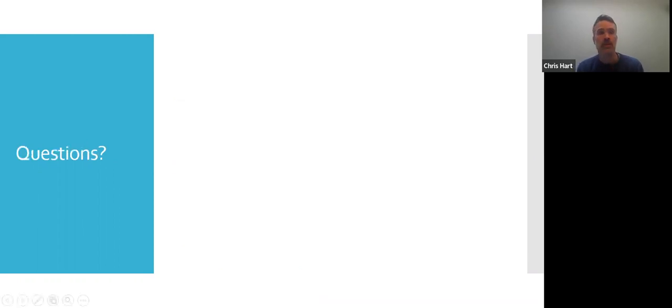And that's it — that's my presentation. Thanks very much for listening. If you've got any questions, I'm Chris Hart, Head of Marketing at Manchester University Press. If you look on our website you'll be able to find my contact information — feel free to drop me an email for any questions. Thanks very much. Bye bye.